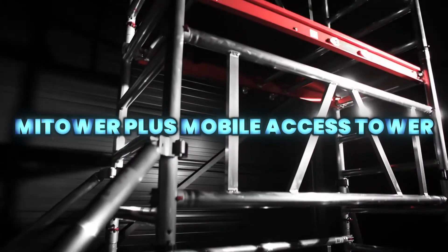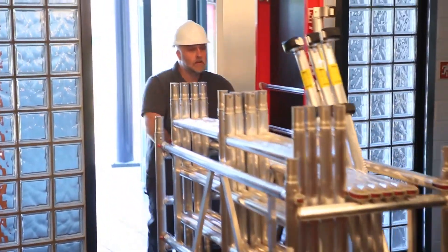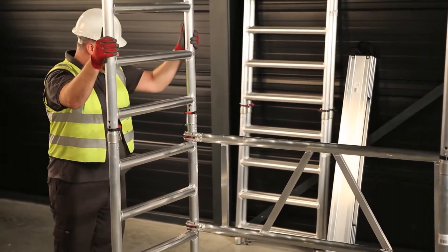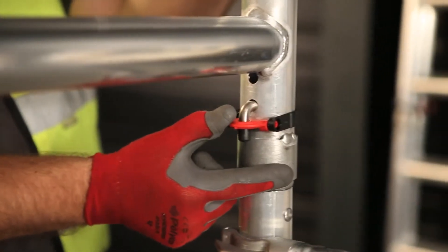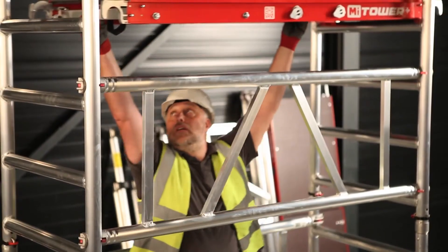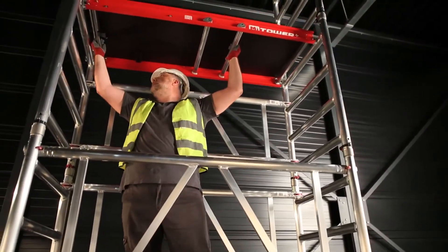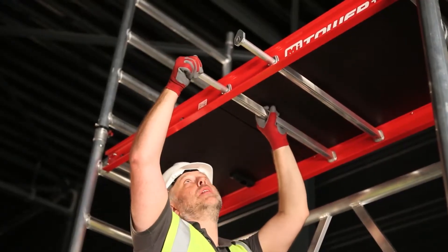The Mi Tower Plus is a compact mobile access tower designed for fast and safe assembly by just one person. With a larger platform for two users, strong stability features, and easy transport, it delivers secure access up to 8 meters with maximum efficiency on site.